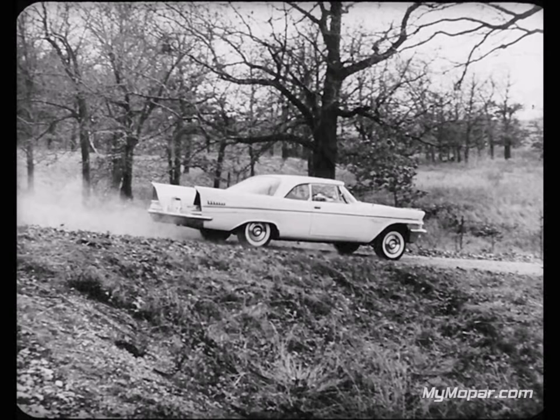Now let's see how New Yorker and Cadillac compare. Here they are in the same kind of test setup you just saw, and New Yorker has just about the same advantage the Imperial had over Cadillac in the amount of rear end squat.